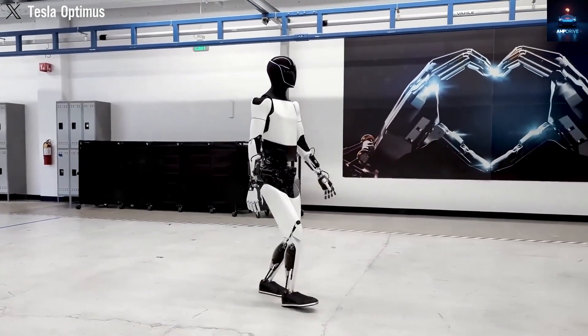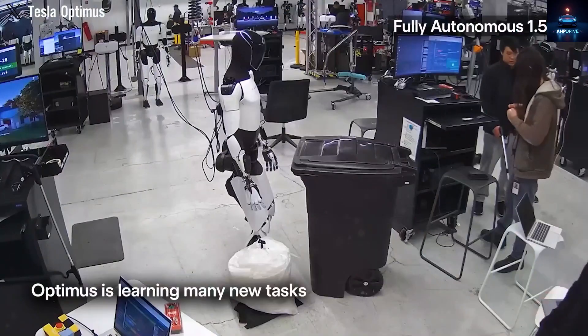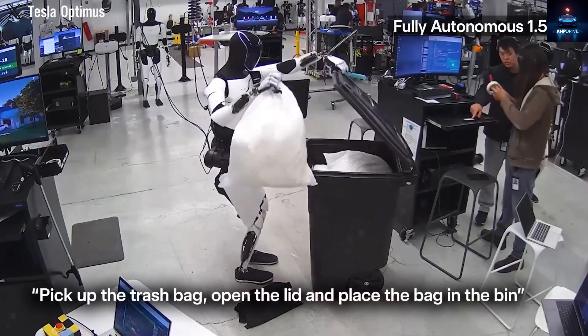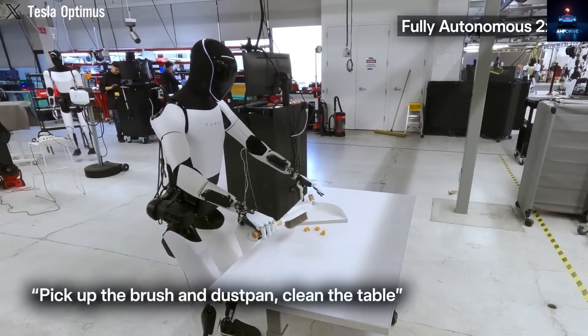Thanks to its advanced artificial intelligence, Optimus can predict what to do next even in changing situations. For example, if water begins boiling too quickly, it lowers the heat. If a spice jar is missing, it can find and bring the correct one by itself.